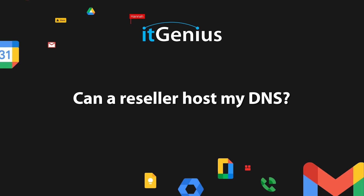Can a reseller host my DNS? Yes. Domains and DNS — very important. Let's have a talk about them.